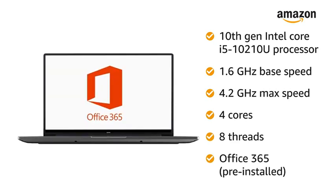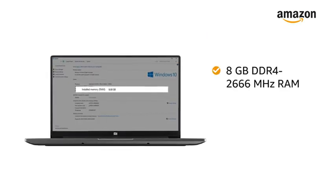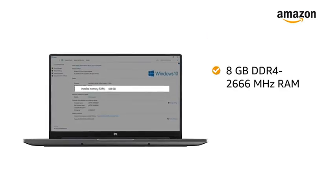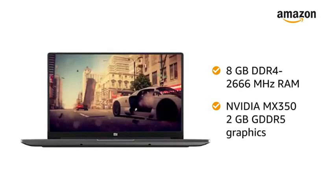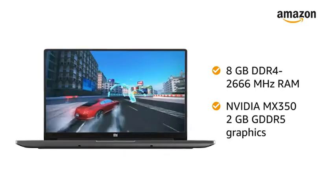This notebook comes with pre-installed Office 365. The 8GB DDR4-2666MHz RAM with NVIDIA MX350 2GB GDDR5 graphics card gives you a lag-free experience.